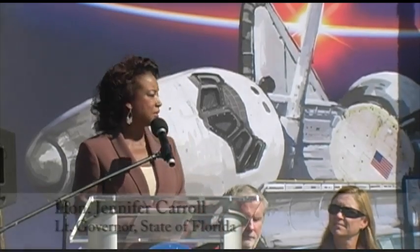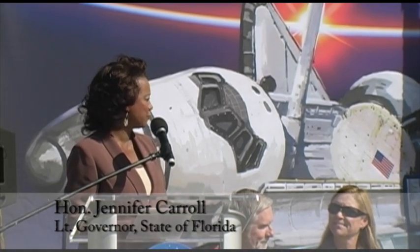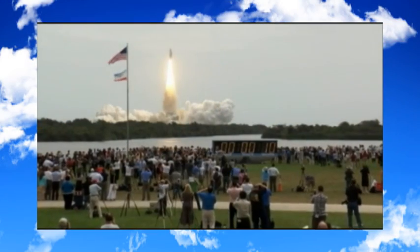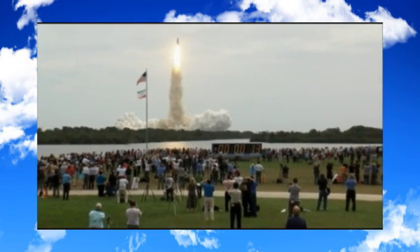Captain Ferguson, thank you for taking our baby up and bringing her back home safely. I truly appreciate that. I was here for the launch of Atlantis, and I held with bated breath for her safe return.